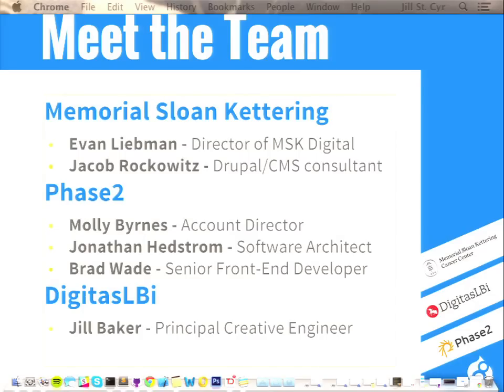To introduce the folks we've got: Evan Liebman, Director of MSK Digital and product owner and champion of this project. Jacob Rockowitz is the Drupal CMS consultant for Memorial Sloan Kettering, also known as the developer extraordinaire. From the Phase 2 team, Jonathan Headstrom, a software architect and our man in core, who's been unblocking a lot of Drupal core blockers. Brad Wade, a senior front-end developer at Phase 2 who did our Drupal theme architecture. And from Digitas, Jill Baker, a principal creative engineer who worked on the front-end and design process.